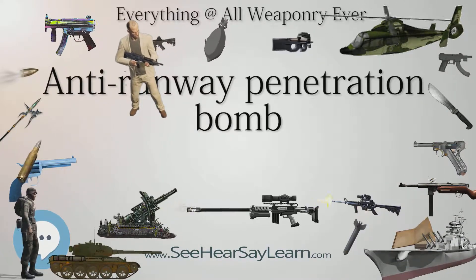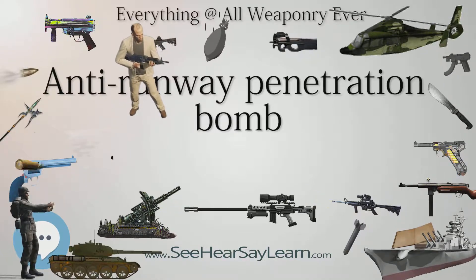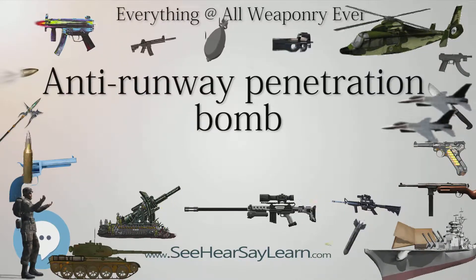The Durandal has been widely exported. It was used by the U.S. Air Force in the initial stages of the 1991 Operation Desert Storm against Iraqi airfields, delivered by F-111s.